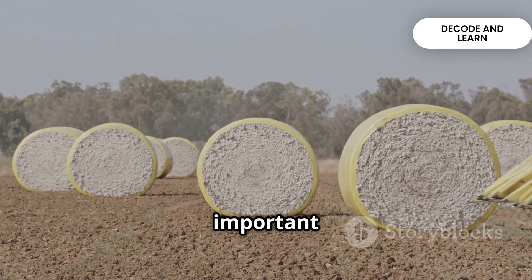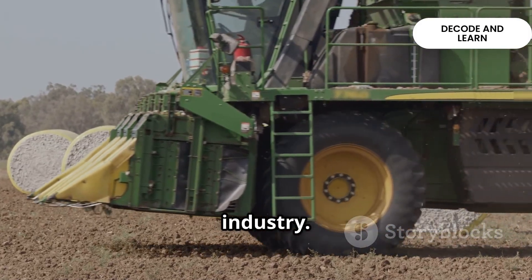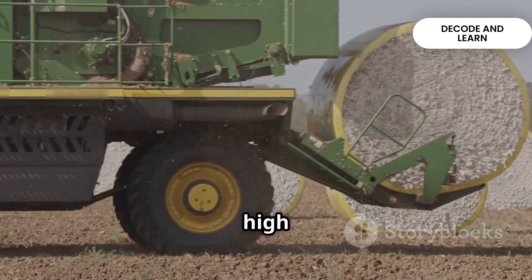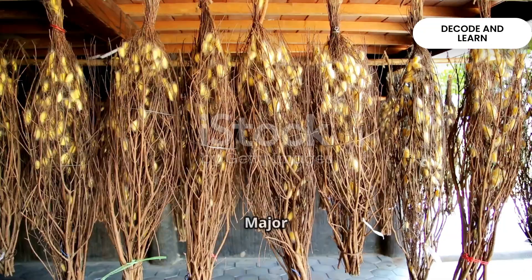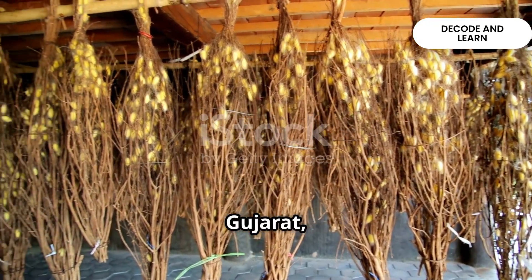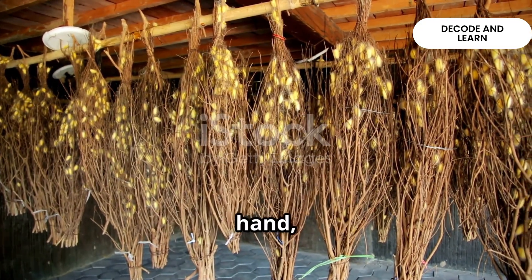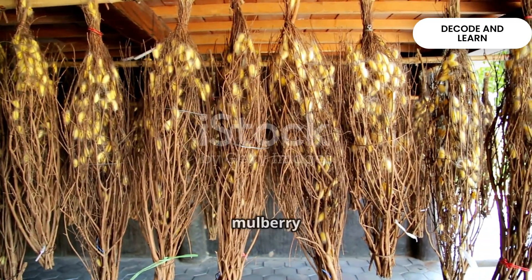Cotton, one of the most important fiber crops, is the backbone of India's textile industry. It grows in the black soil regions of the Deccan Plateau, requiring high temperature, light rainfall and plenty of sunshine. Major cotton-producing states include Maharashtra, Gujarat, Madhya Pradesh and Punjab. Silk, on the other hand, is obtained through sericulture — the rearing of silkworms fed on mulberry leaves.